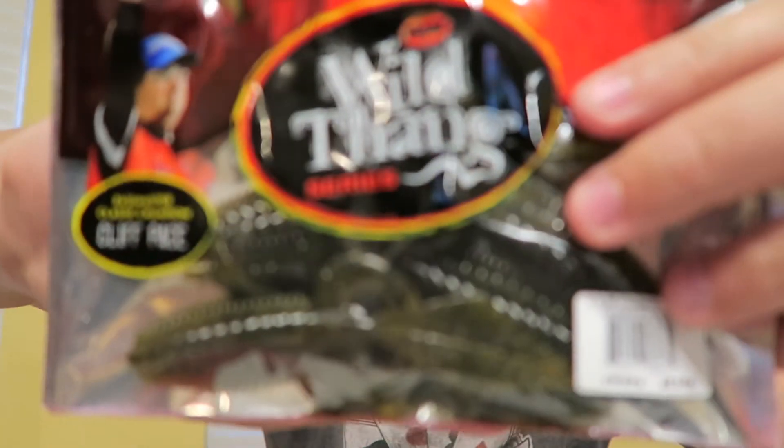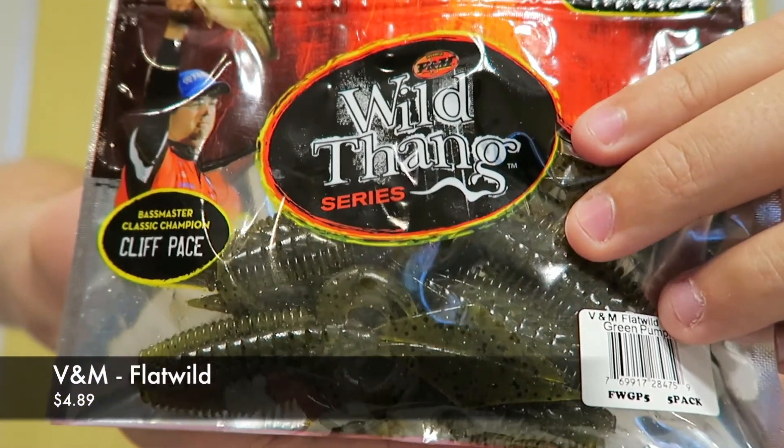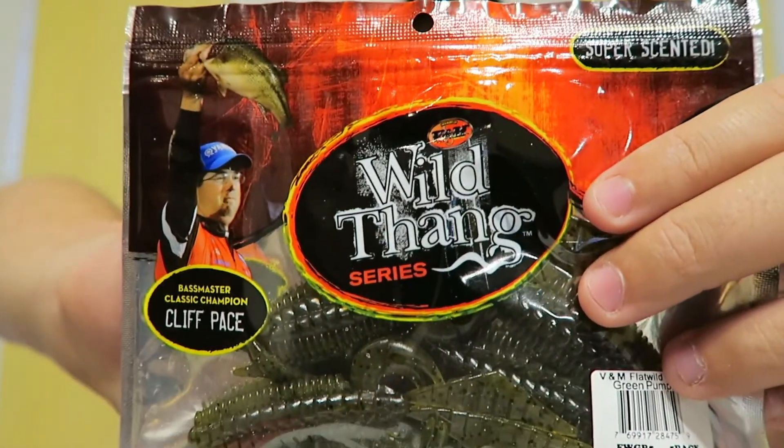Next up is a new bait — the B&M Flat Wild, four-inch, five-count, called the Wild Thing. This is a pretty awesome bait in green pumpkin. It's a flipping and pitching bait — just a little compact craw-style bait, really neat looking. Looking forward to trying this out and giving it a shot. This is valued at $4.99.